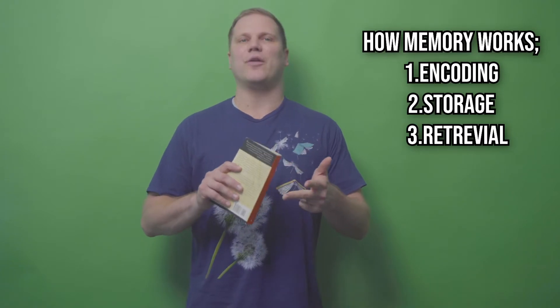There is a three-step process by which memory forms: encoding, storage, and retrieval. Encoding refers to changing information into a usable form. After the mind encodes information it stores it away for later use, and when the time comes to use that information the brain then retrieves the memory.